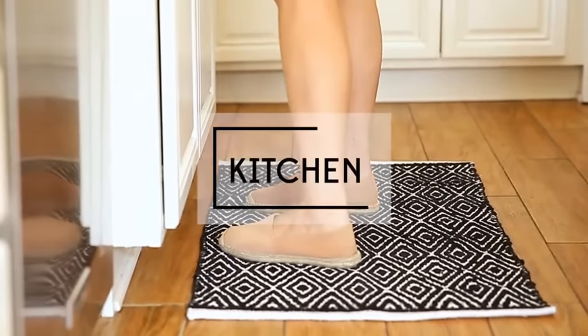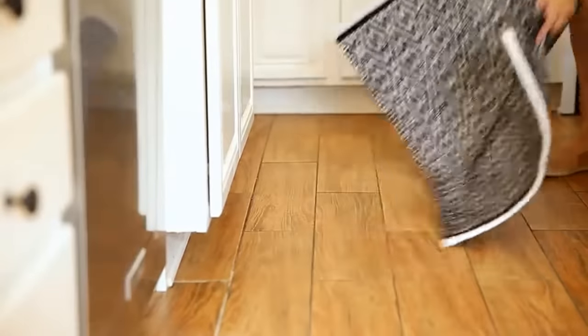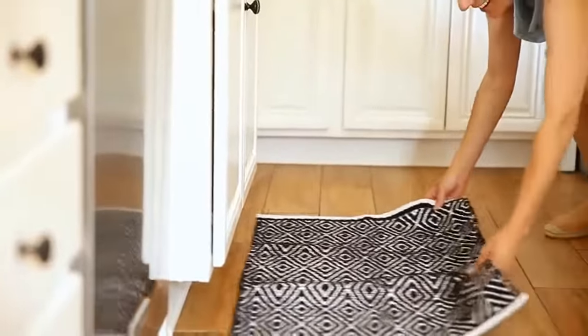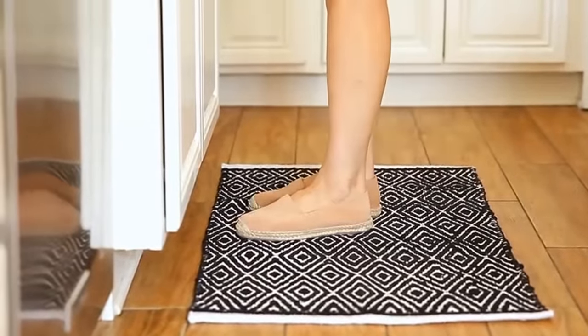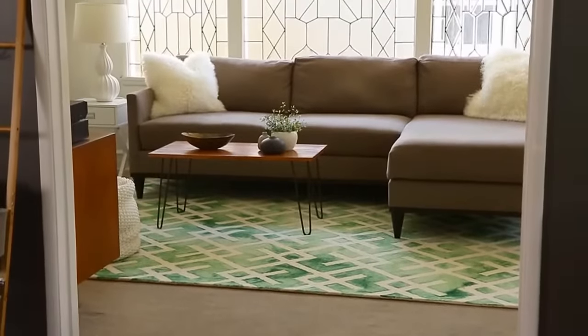If you need a rug for your kitchen, washable cotton can handle moisture and, best of all, you can pick it up and toss it in the wash when it gets dirty. Opt for a dark color and busy print that will hide crumbs when they drop on the floor. Cotton rugs are also good for homes with pets where the ability to wash a rug can be key. Look for non-slip backing, which is also a great feature for a kitchen rug.